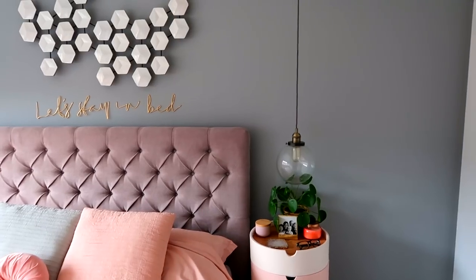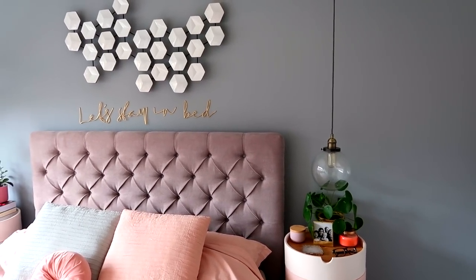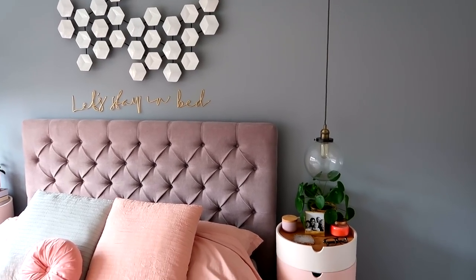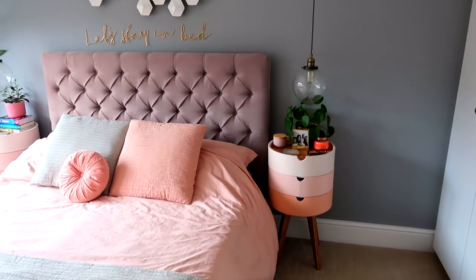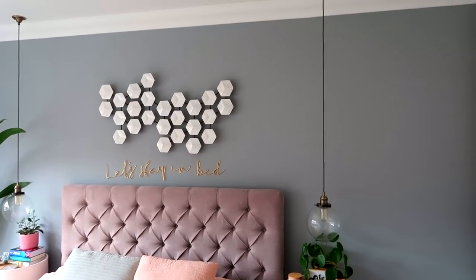The paintwork on the back wall I want to say is called Warm Pewter by Dulux, but I will check. I just love the colour — it's a really nice feature wall because it's not too heavy, but it really does look different in contrast to the white.